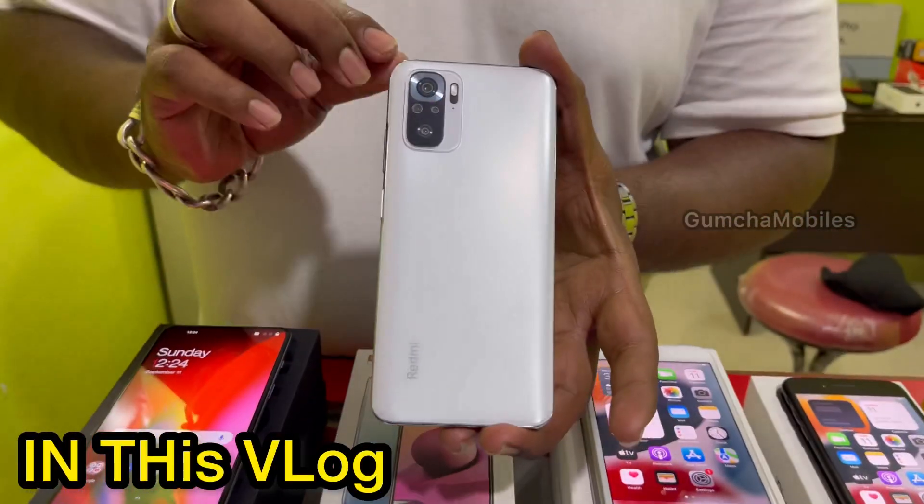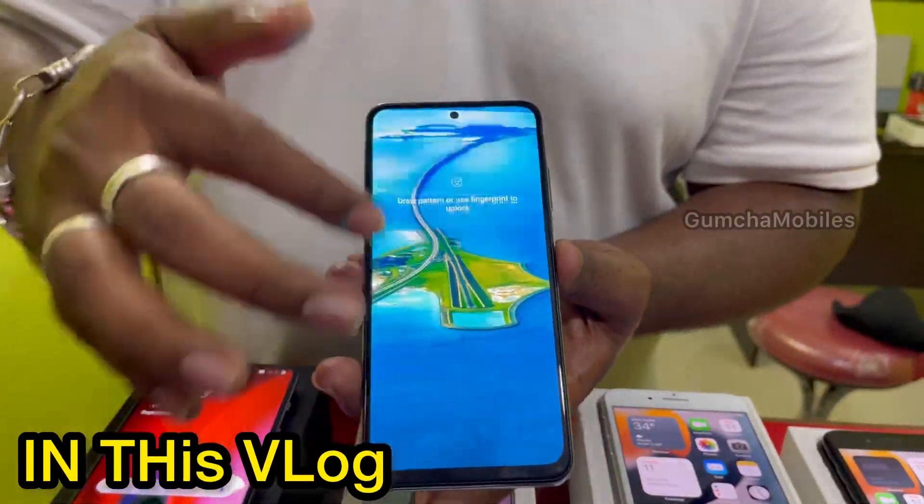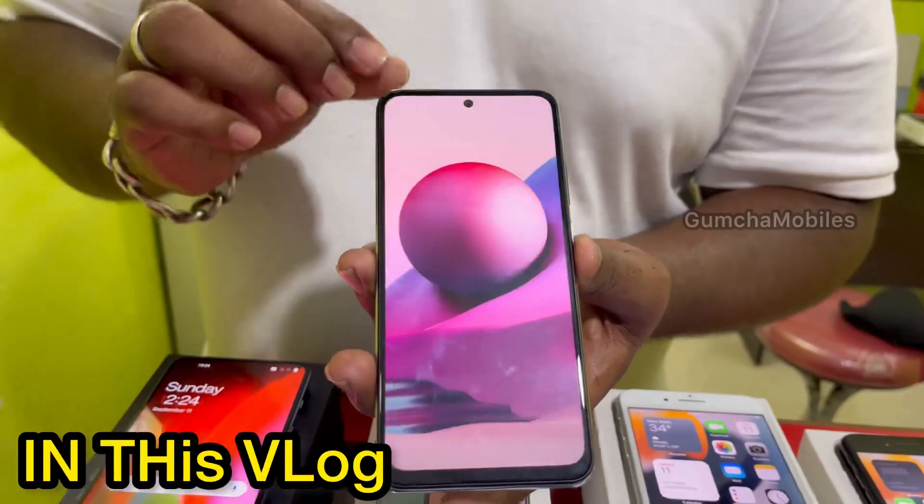This is the Redmi Note 10S, 6GB RAM, 128GB inbuilt, neat condition. Brand warranty is 4 months.